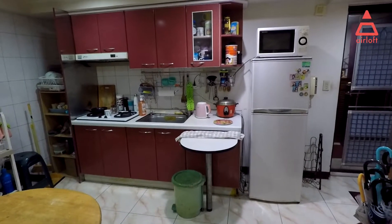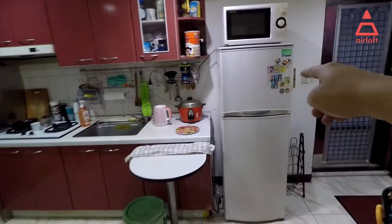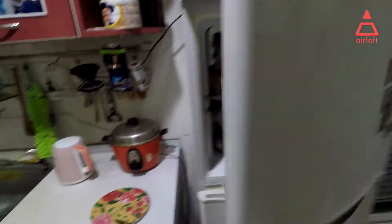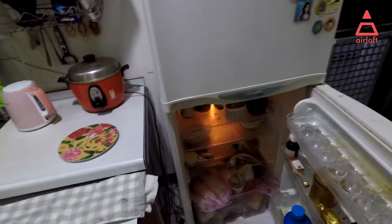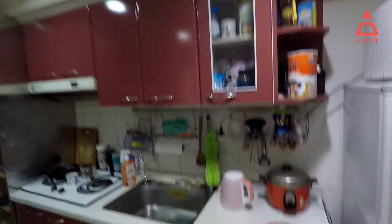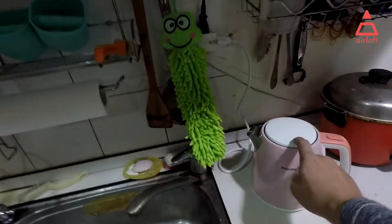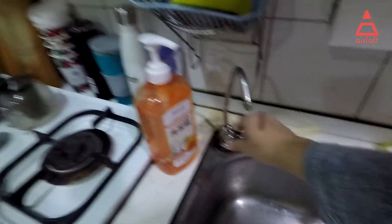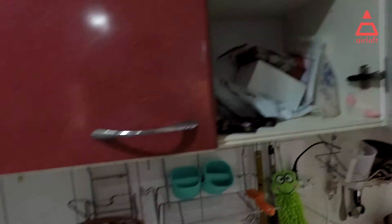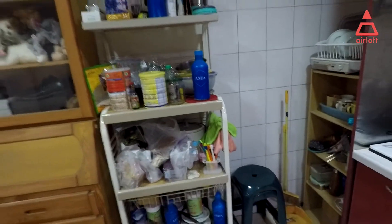We'll start from the kitchen. You can see there is a fridge, freezer, and oven. There's a kettle right here, a sink, filter water, a stove you can use, some storage space, and some dishes.